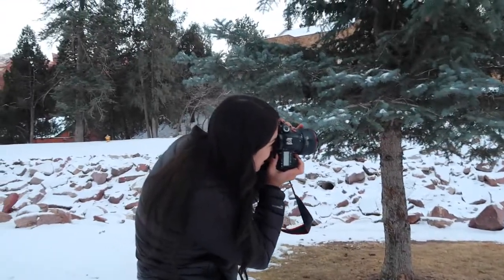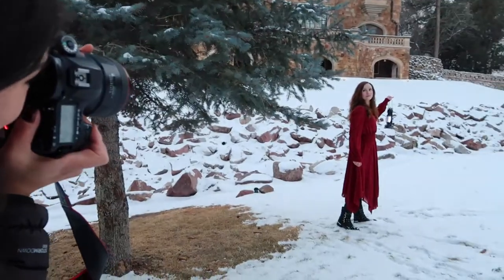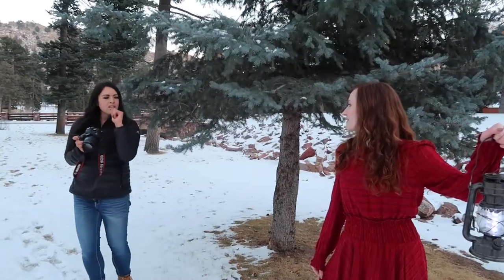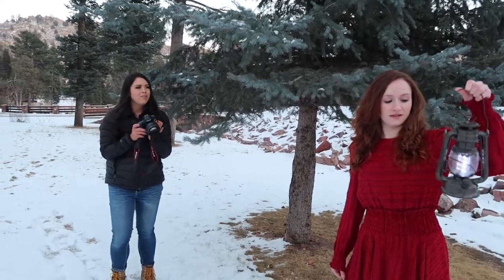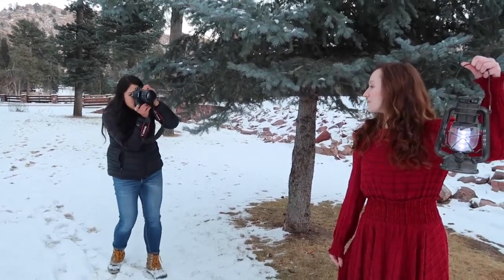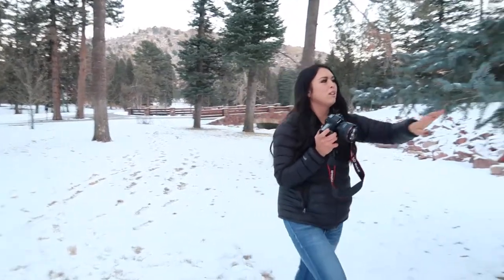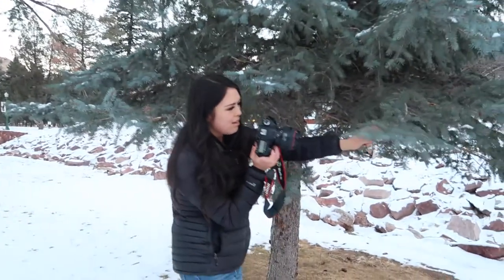This is super pretty with the tree. Look over this way and bring the lantern a little bit closer to your face — yeah, like that. Oh my gosh, that one looks really, really pretty. I'm just going to do one with this kind of in the foreground.